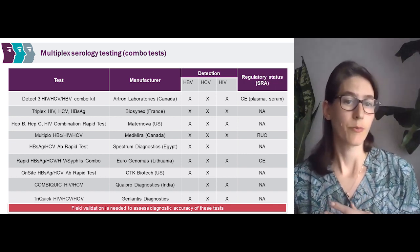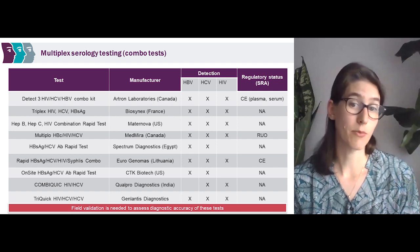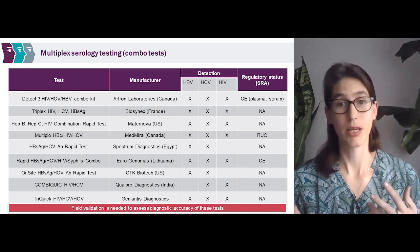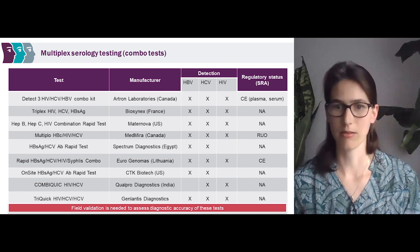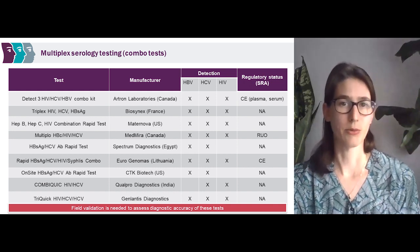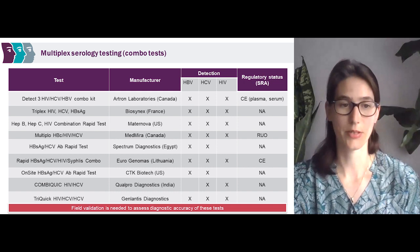Potential benefits of combo testing include only needing one sample — you put in one sample and the test shows results for hepatitis B, hepatitis C, and HIV, making testing more simple. However, it may add some complications: a healthcare worker would have to do pre- and post-test counseling for three diseases instead of maybe just one or two. Also, all of these tests currently need independent evaluations — we don't have much data right now on the performance of these tests from an independent source. We're flagging this as a potential option that, once more field validation work is done and we understand how these tests work in a health system, it could be an interesting option to consider.